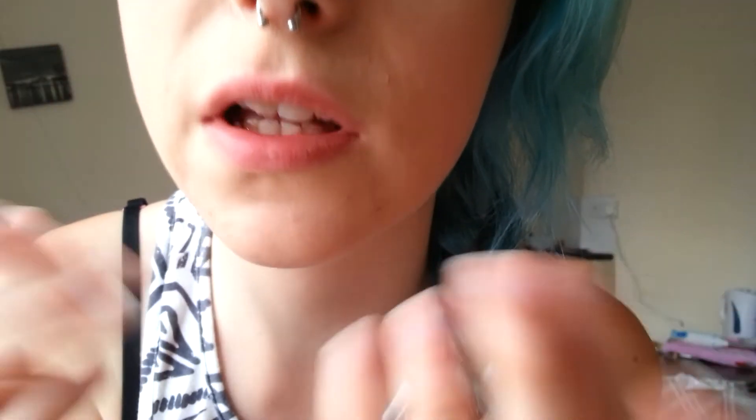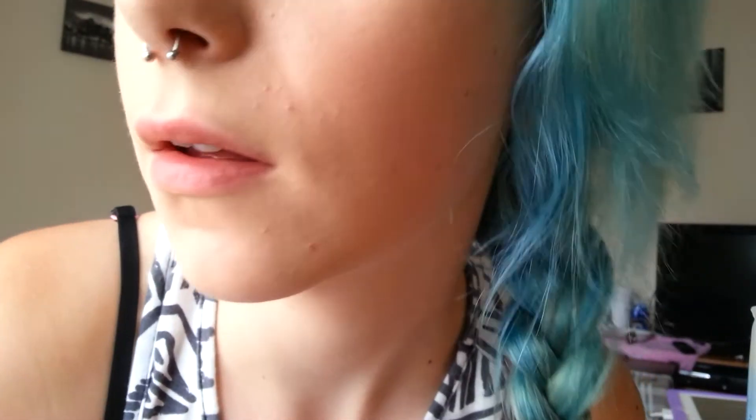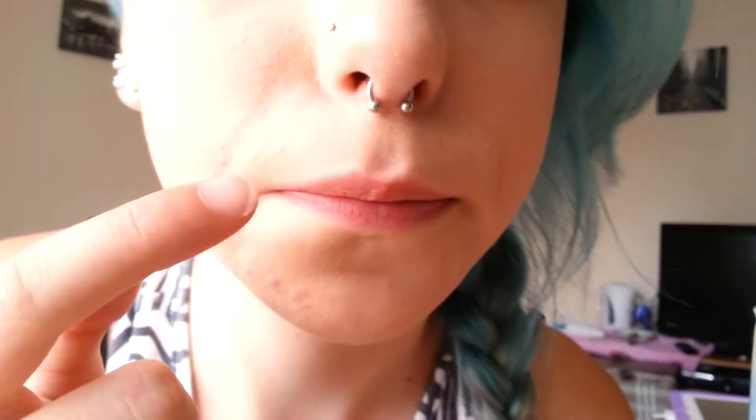Let me zoom in on it for you. Sorry, I've broken out fairly badly recently and my skin's not looking its best at the moment. Let me get you in better lighting. There we go. So yeah, here it is. There it is. So that's it there - just a quick close-up.